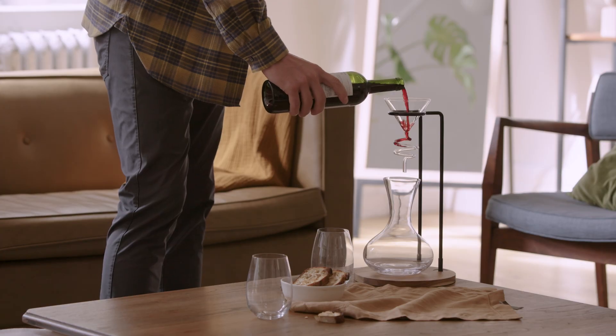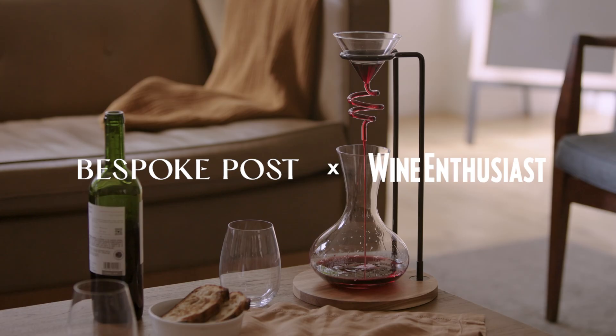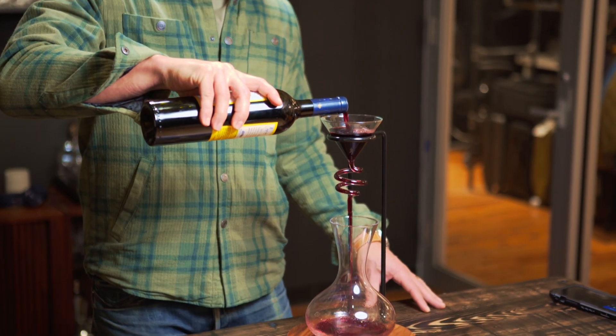I'm taking the spoon. A new exclusive product here at Bespoke Post — we partnered up with Wine Enthusiast to make this helical wine decanter set. One of the big questions around the office was: can you even tell whether or not a bottle of wine has been decanted or not? There were some skeptics, so we decided to put it to the test.